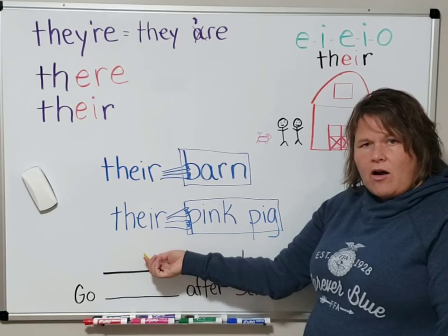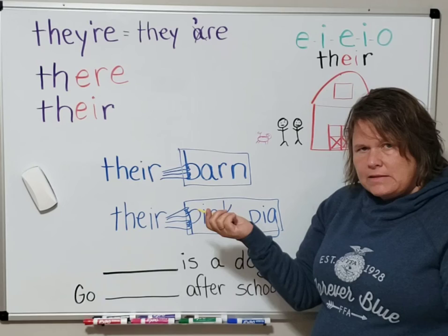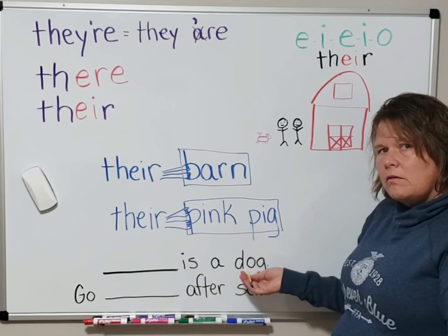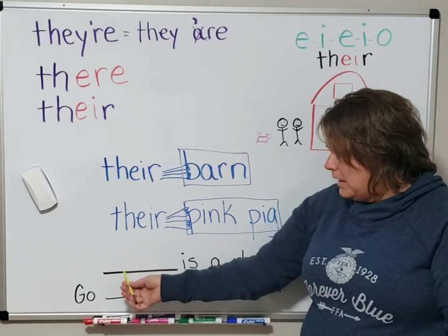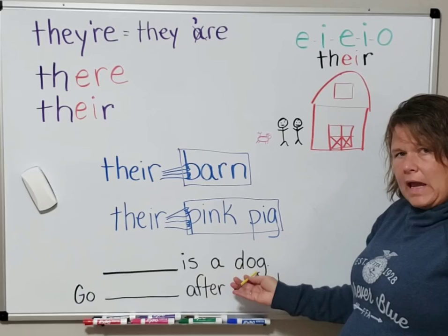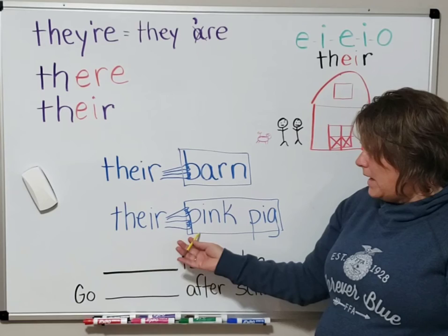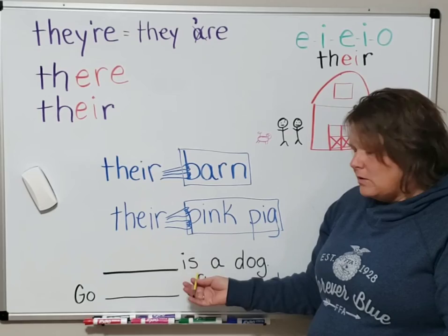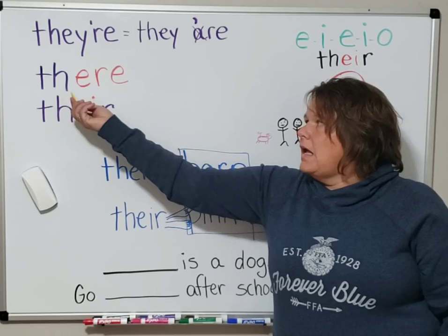Let's try out a sentence to check if it works. What if I said, 'there is a dog'? Can we use T-H-E-I-R here? No, because the possession is too far away. If you want to use T-H-E-I-R, it has to be right next to the possession. 'Is' is not something that can belong to somebody — it's just a regular word. So for this line, we would use just the regular 'there,' T-H-E-R-E.